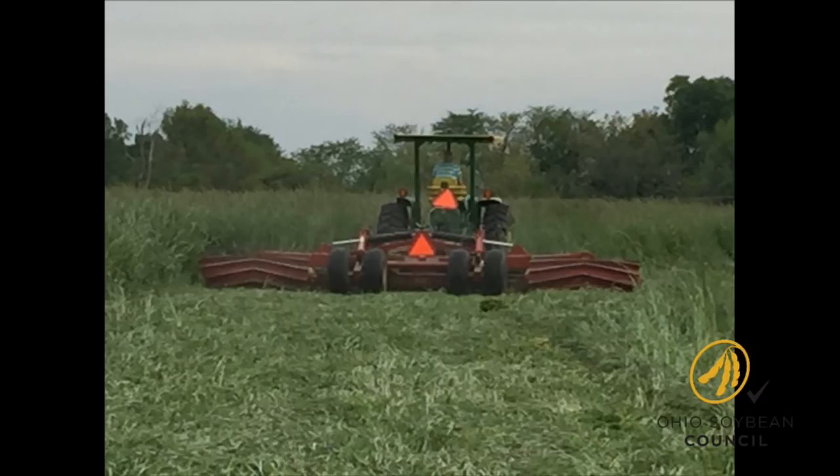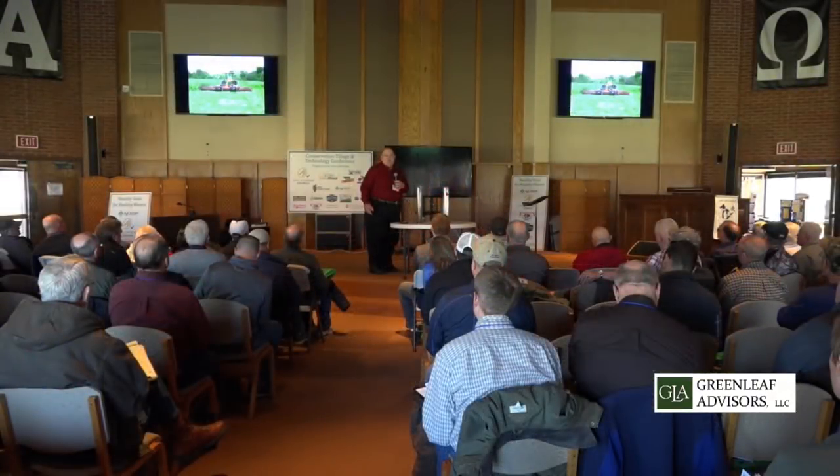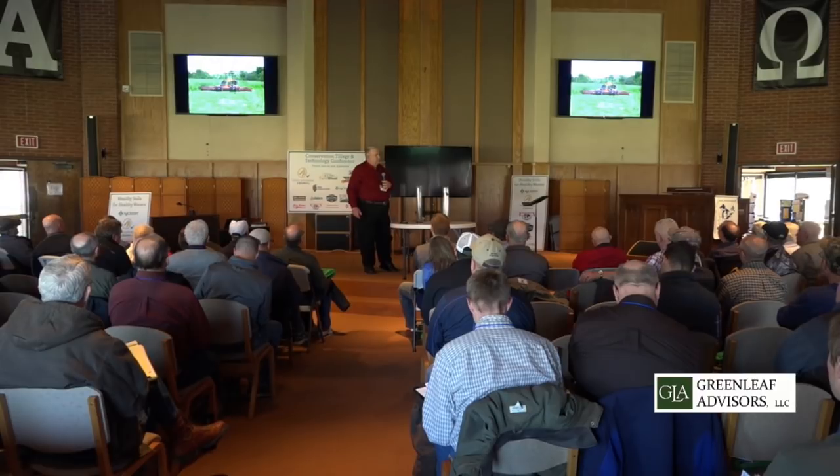We can roll it and kill it. It keeps us from using one burndown or maybe one herbicide pass. This field had no herbicide on it at all. A little plus to help pay for the cover crop. We've been fortunate over the years that NRCS and Extension think it's important to have cover, and we've had cost-share programs to do that.